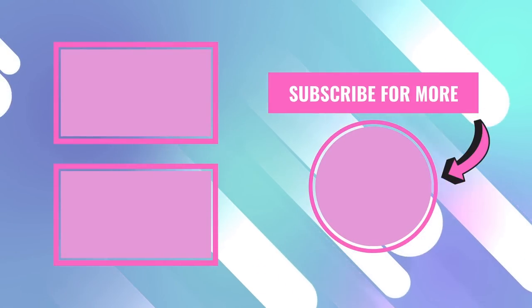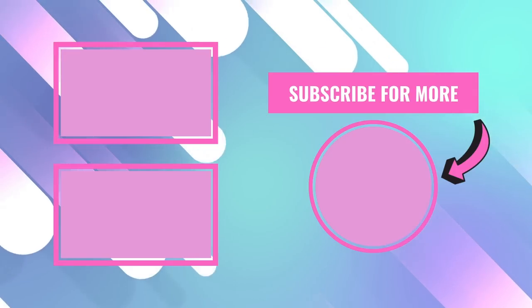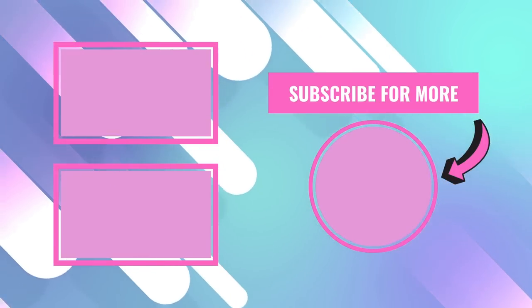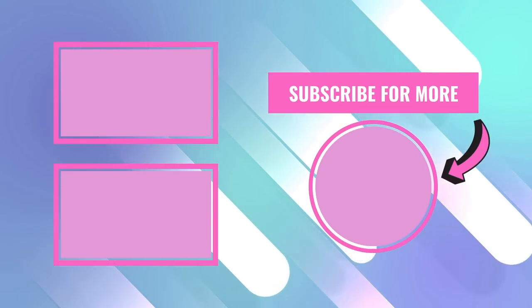Thank you so much for watching today's video! If you want to shop with me a little bit more, I've got some videos on the screen you can check out. With that being said, I will see you guys in the next one. Bye!